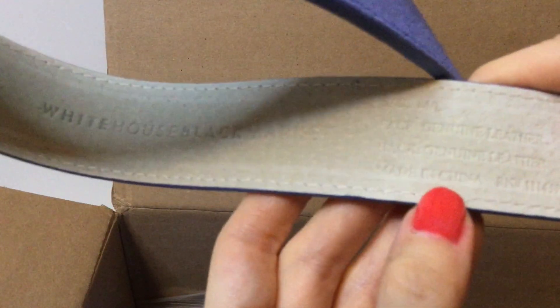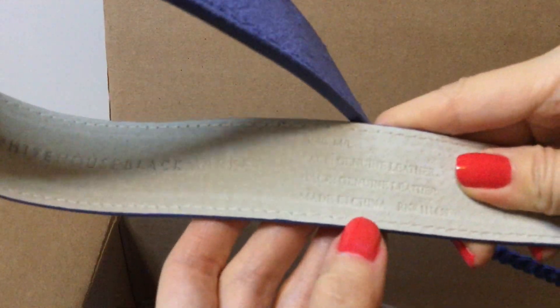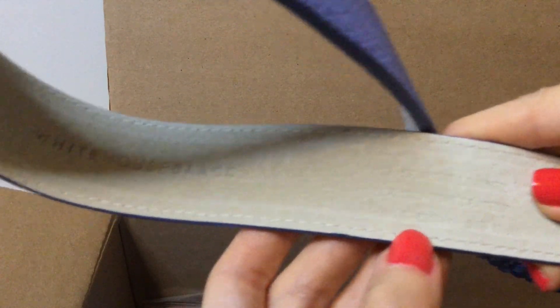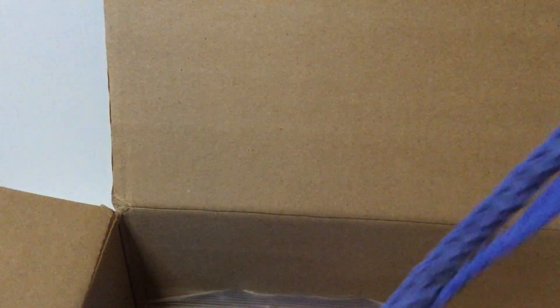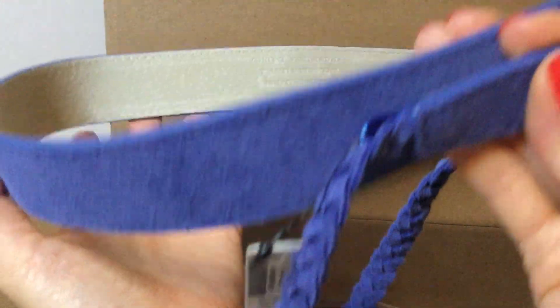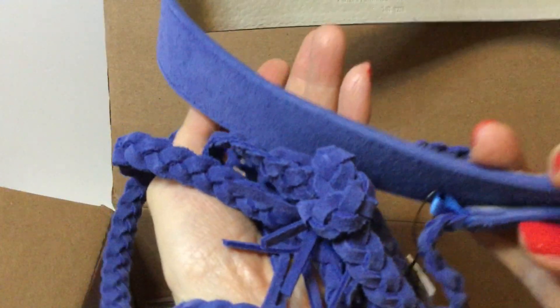We have a belt by White House Black Market in a medium/large. It's a really interesting belt — genuine leather, beautiful blue color with a braid and a large tassel at the end. That will be very interesting to photograph and see if I can make it look attractive, but it's lovely.